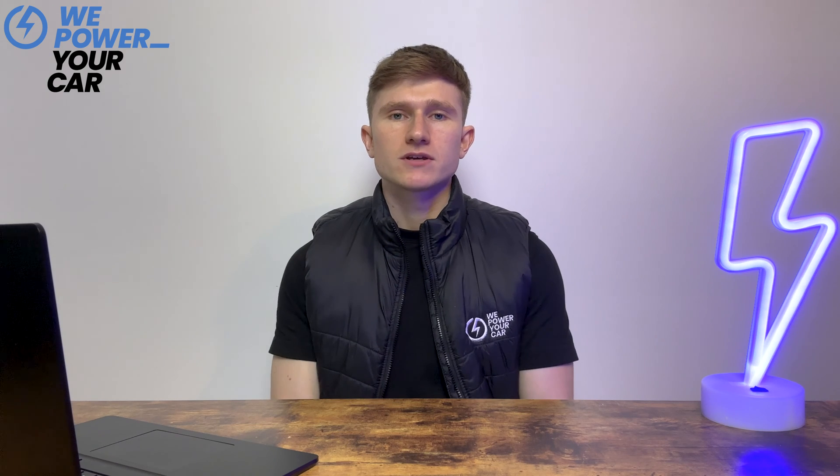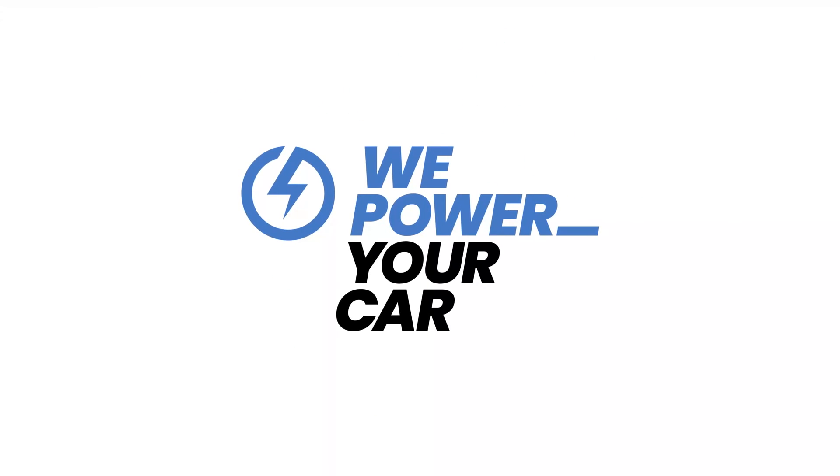Are you a multi-EV household wondering if you can have two electric vehicle chargers at home? The short answer is yes, you can have more than one electric vehicle charger at home, but the more important question is: do you need two home EV chargers? In this video we will cover the questions to answer before deciding whether or not to invest in more than one home EV charger.